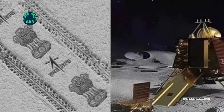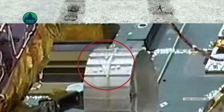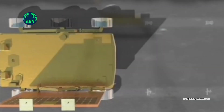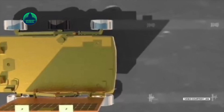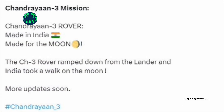A curtain-raiser video released by ISRO prior to the mission's launch showcases the logo imprints on the rover. As Pragyan navigates the moon's surface, its rear wheels leave behind these logo imprints. Beyond its scientific pursuits, the rover will also leave imprints symbolizing ISRO and India's national emblem — the Lion Capital of Ashoka at Sarnath.